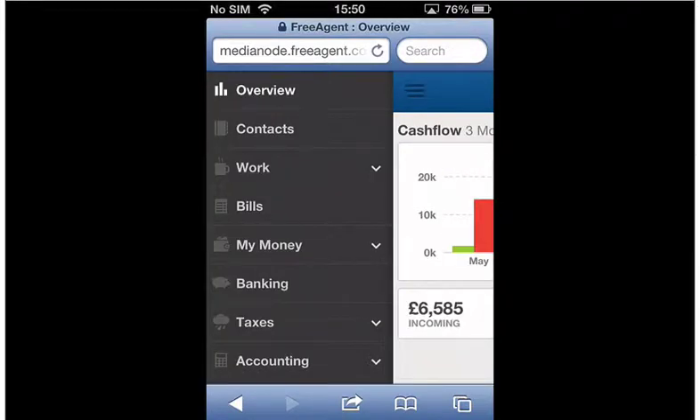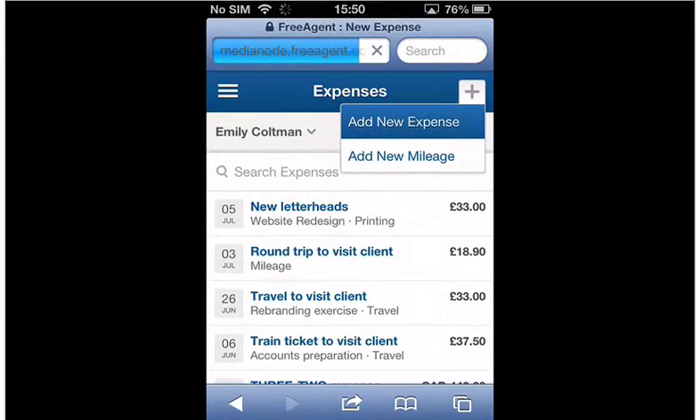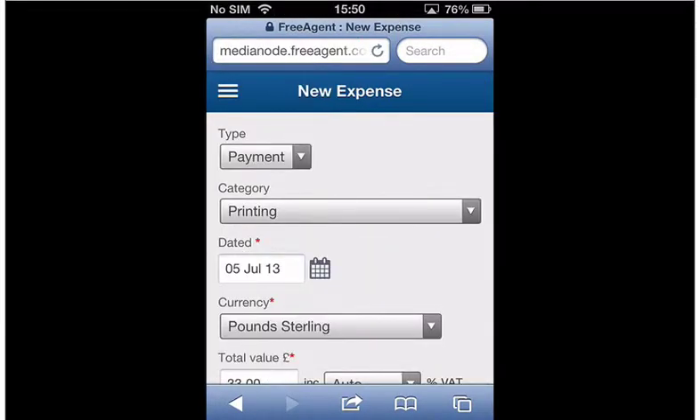If you have a smartphone you can record your expenses on the go, but it doesn't stop there. You can take a picture of your receipt on your mobile phone and attach it to the expense transaction as you create it.